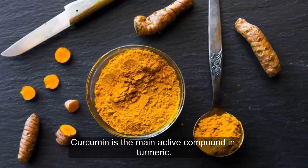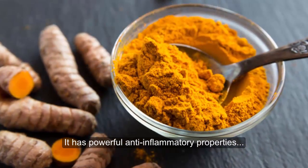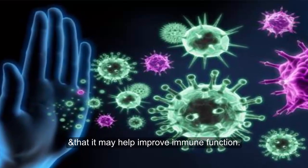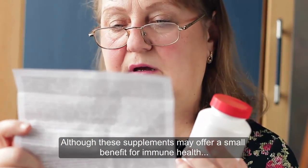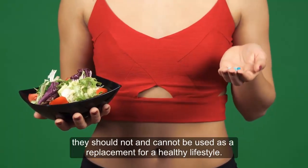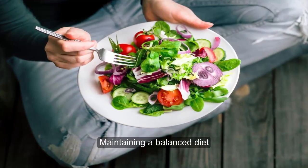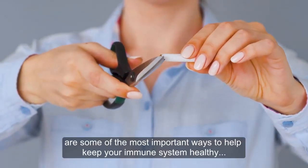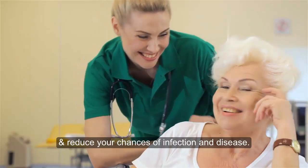Curcumin is the main active compound in turmeric. It has powerful anti-inflammatory properties, and animal studies indicate that it may help improve immune function. Although these supplements may offer a small benefit for immune health, they should not and cannot be used as a replacement for a healthy lifestyle. Maintaining a balanced diet, getting enough sleep, engaging in regular physical activity, and not smoking are some of the most important ways to keep your immune system healthy and reduce your chances of infection and disease.